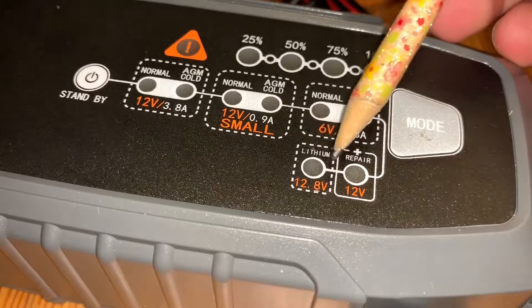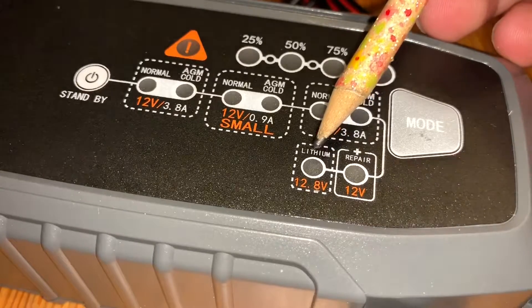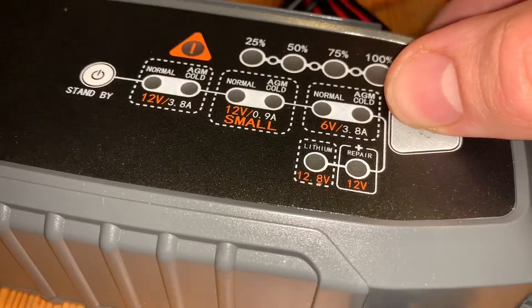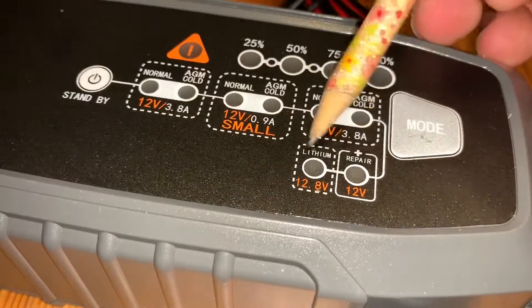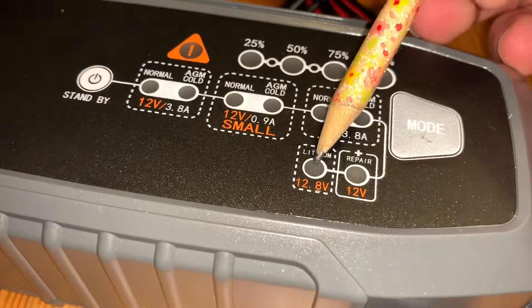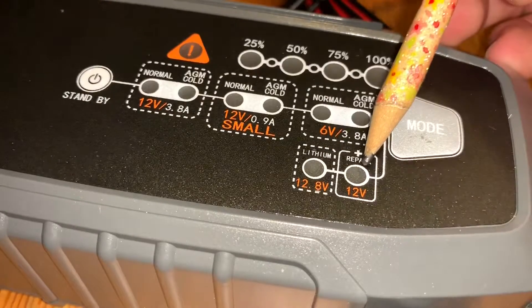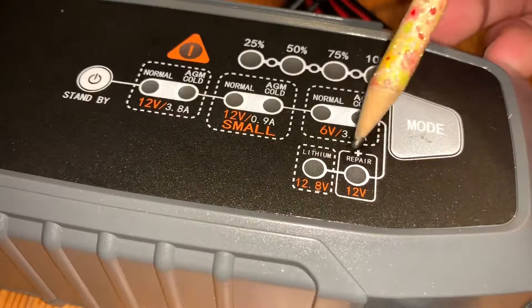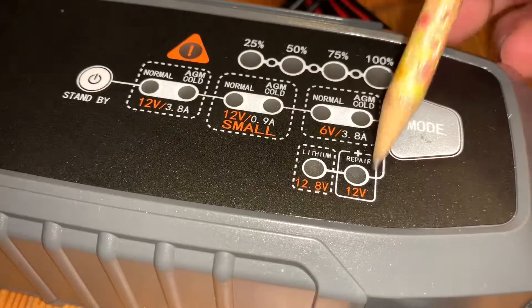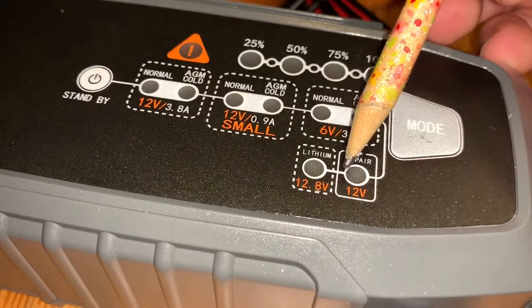The 12.8 volt lithium mode is for charging 12.8 volt lithium iron phosphate batteries — the modern sports-style batteries. Important: only select this option if you actually have a lithium battery installed. You can check the battery type on top of the battery label. The last function, reached by pressing and holding the mode button for three seconds, is Repair and Recover — for recovering, repairing, and storing old, damaged, stratified, or sulfated lead-acid batteries.